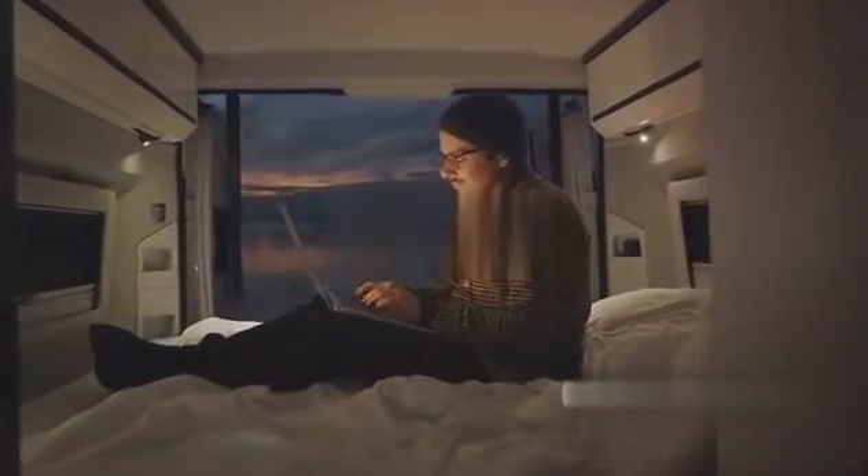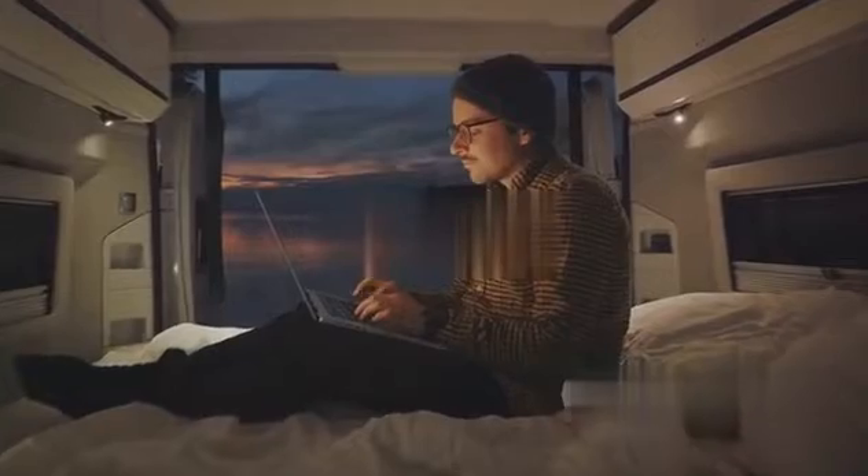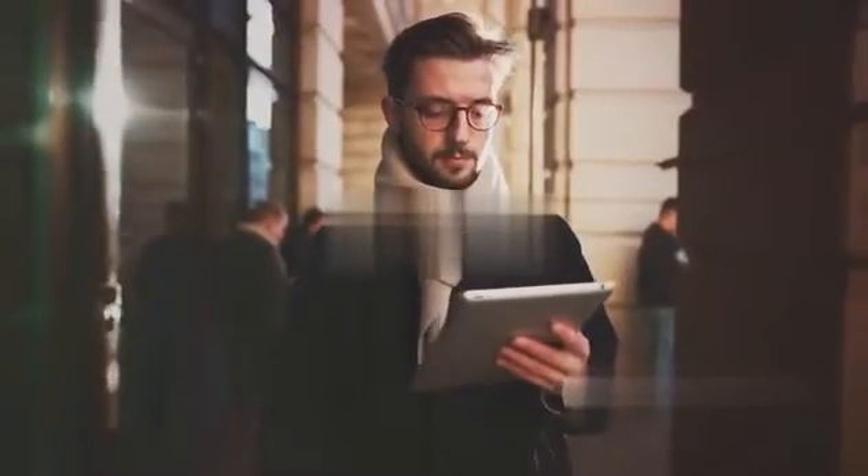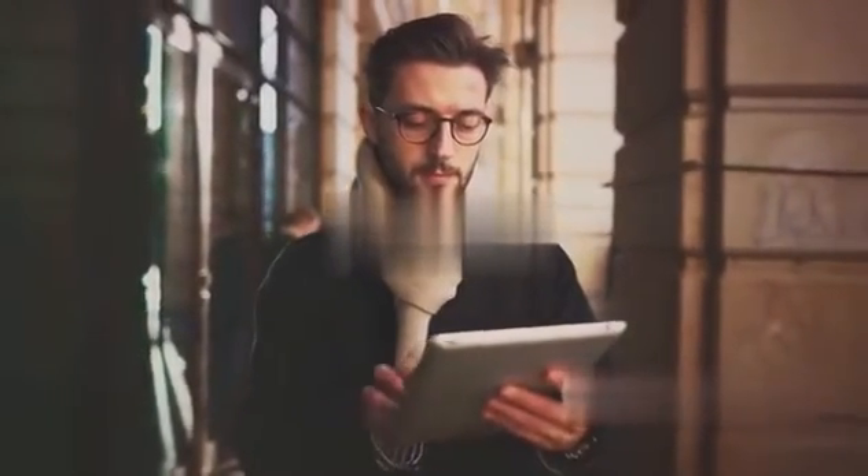Firstly, we explored the unique challenges that digital nomads face when it comes to dealing with different currencies. From changing exchange rates to hidden fees, it's a complex world out there. But by being informed and aware, you can avoid pitfalls and make your money go further.